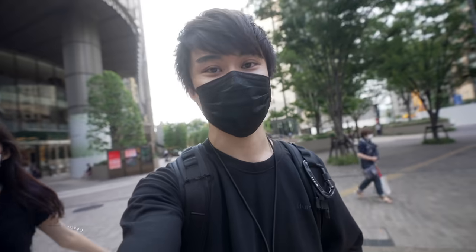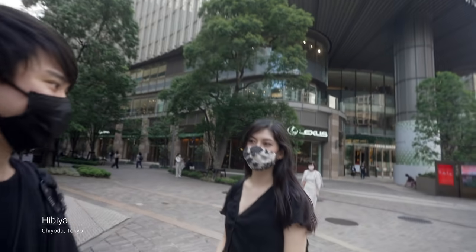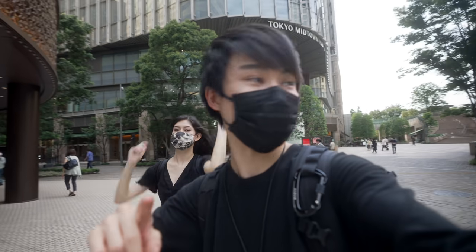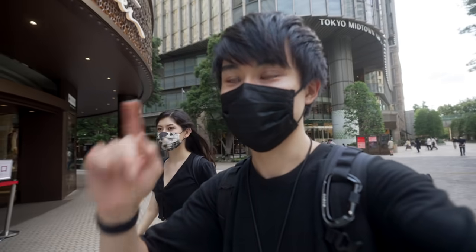I just made it to Hibiya, the next spot. We're going to shoot around this area. Putting you guys on POV — we're going to shoot some streets along Yurakucho and Hibiya.